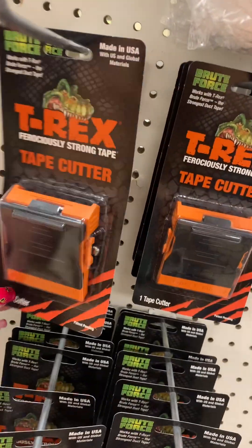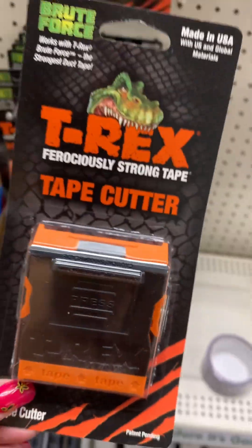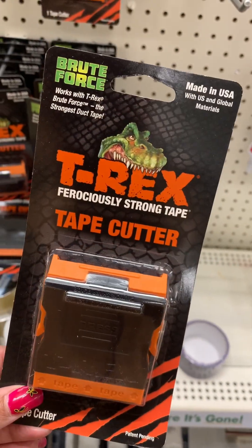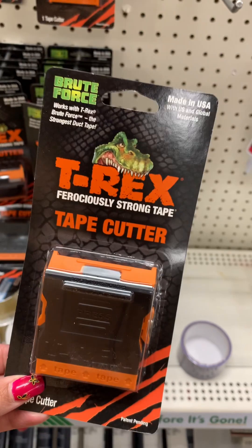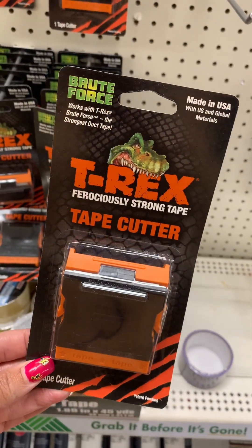They also have this T-Rex tape cutter. So if you are a handyman or woman, there you go.